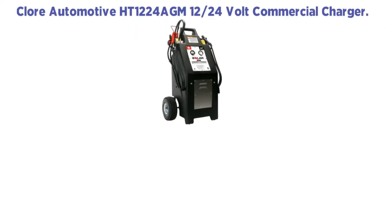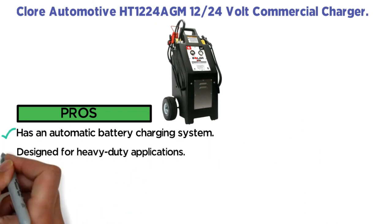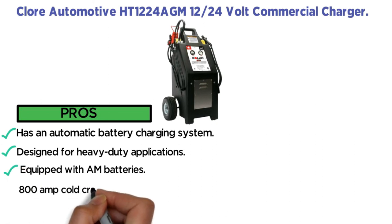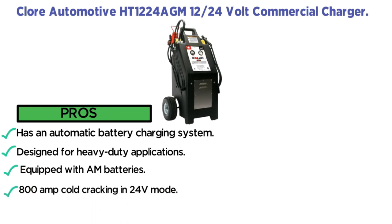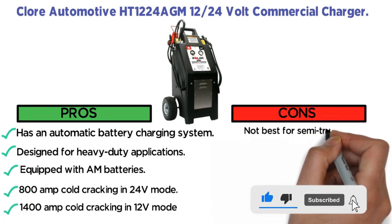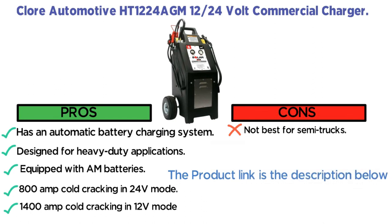Pros: Has an automatic battery charging system. Designed for heavy-duty applications. Equipped with AGM batteries. 800 amp cold cranking in 24 volts mode. 1400 amp cold cranking in 12 volts mode. Cons: Not best for semi-trucks.